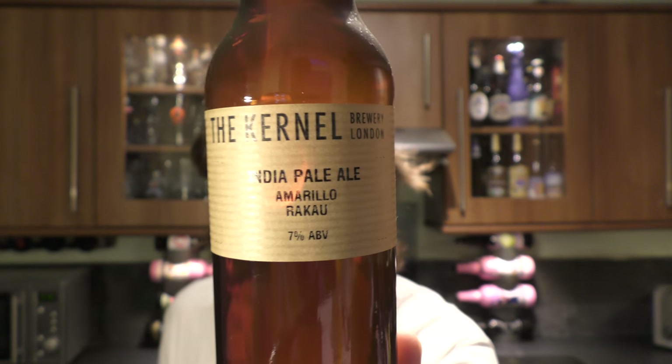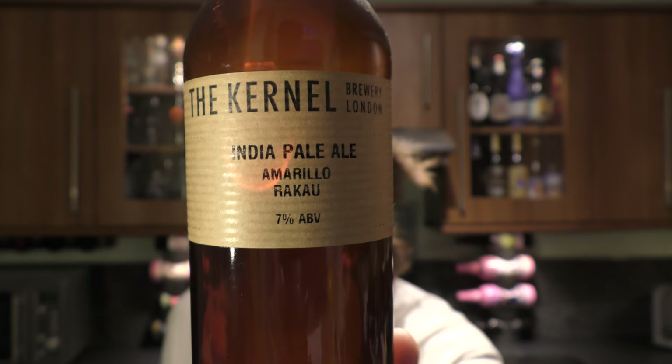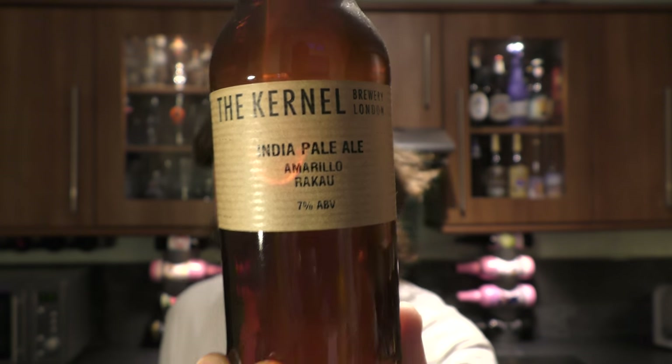It's beer o'clock on Real Love Craft Beer and today we've got a beer from the Colonel Brewery — it's the India Pale Ale Amarillo Rakai. Tell me how to pronounce it in the comments box. It is obviously a name of a hop; if I was to guess I'd say it's a New Zealand hop. It's seven percent ABV, it's a silver cap. The Colonel Brewery really specialise in IPAs and they're very good at it.